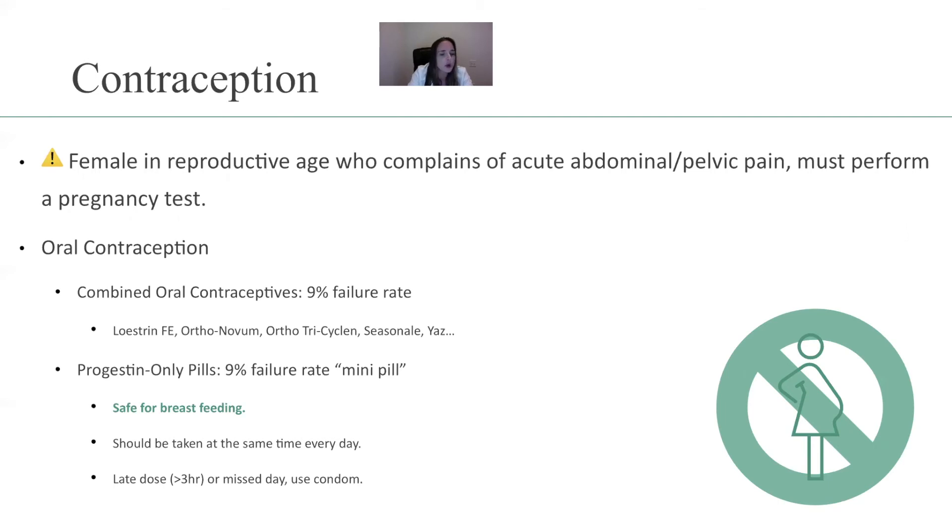Let's get started with oral contraception — so many different kinds. You don't have to memorize them all by name, but you have to understand the differences and when you would use one versus the other. The good thing about combined oral contraceptives is that they have only a 9% failure rate. Were you taking it the way you were supposed to? They recommend taking it every day around the same time.